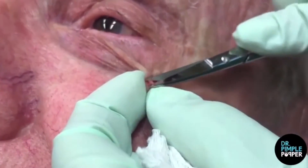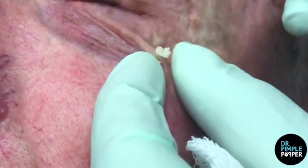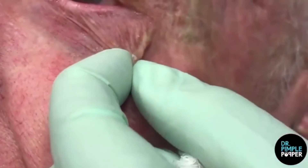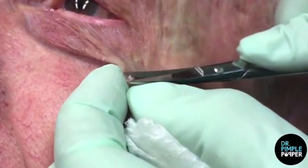According to Healthline, a millium cyst is a small white bump that forms when keratin, a protein found in our hair and nails, gets trapped beneath the skin. They often appear in groups and tend to be found on the nose and cheeks. In the video, Lee pokes into the millium cyst with a metal tool and then squeezes out the white gunk inside.